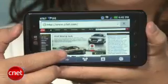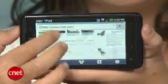Even though the Thrill has more content and better effects, I still feel the same way about 3D as I did with the Evo. It's a cool feature that's fun to show off every once in a while, but it's not going to be the main reason why I buy a phone. So the question is, does the LG Thrill 4G have more to offer than 3D?